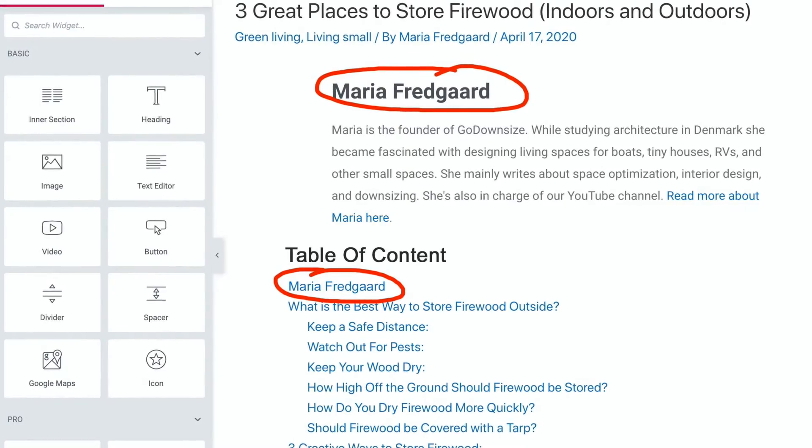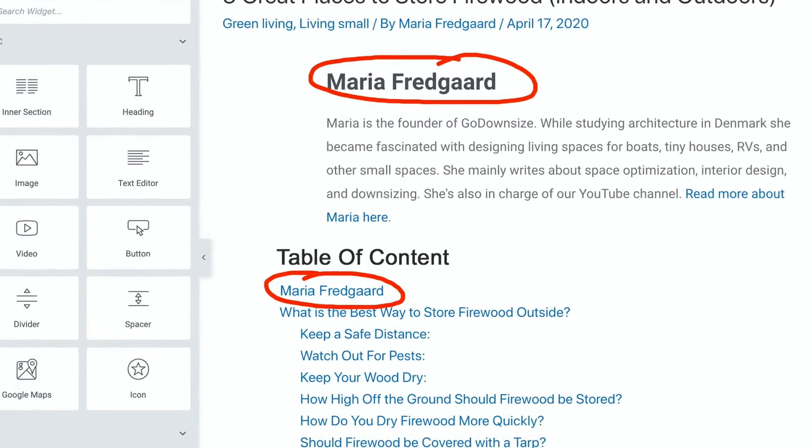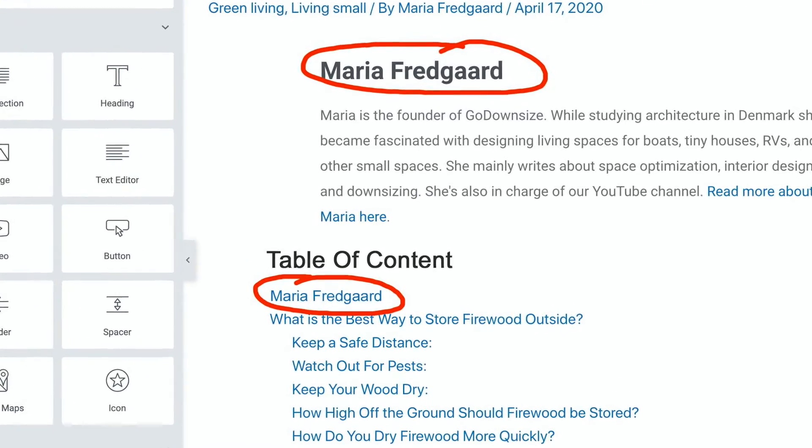One way I handle this is by always using the table of contents feature, because it will grab all the h2s, h3s, and h4s. I can quickly see if I messed with the template and if there are some unexpected header tags showing up — I'll catch them in the table of contents before I hit publish. It's also very easy to just go into the source code of the page and search for h2, h3, h4 and see what pops up.